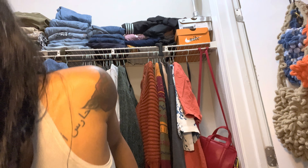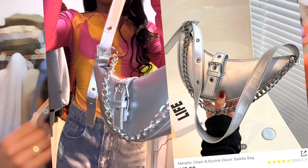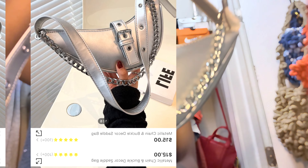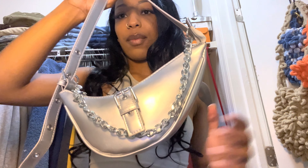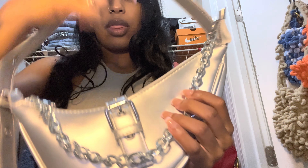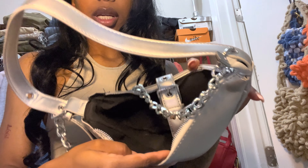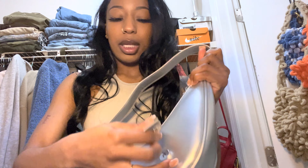Since we're doing accessories, I'm going to show y'all the viral Shein bag that's all over TikTok. If you watch TikTok you've probably seen this bag — it's sold out by now, I think I got the last few. It's silver. It has a little chain detailing on it, opens and zips. There's no pockets inside — it's literally just a bag — but it's aesthetically pleasing.